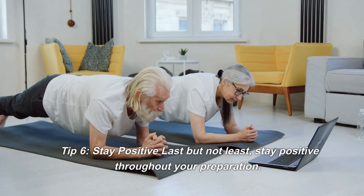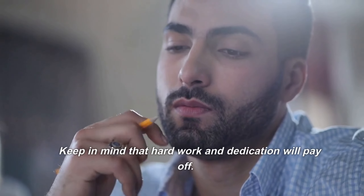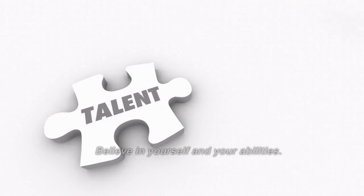Tip 6: Stay positive. Last but not least, stay positive throughout your preparation. Keep in mind that hard work and dedication will pay off. Surround yourself with positive influences and stay motivated. Believe in yourself and your abilities.